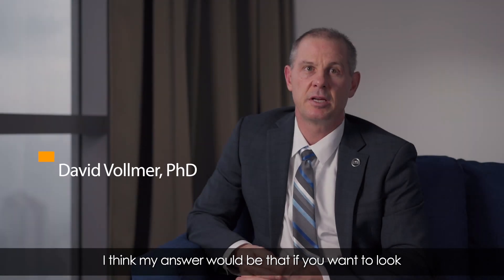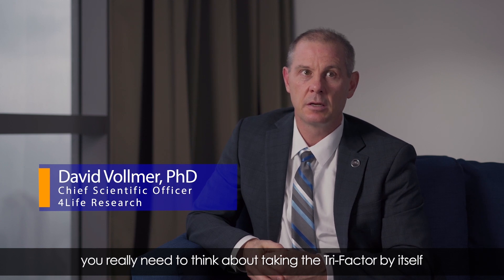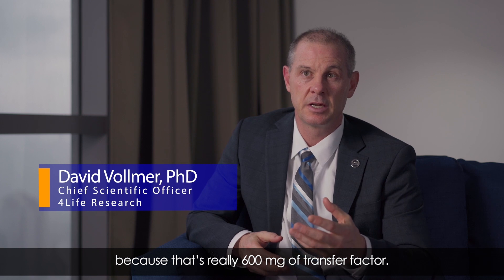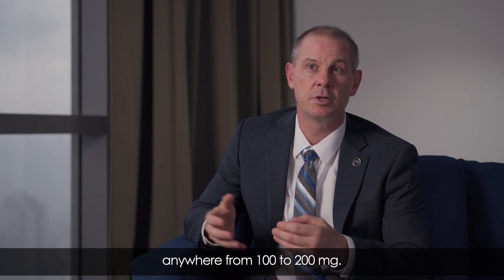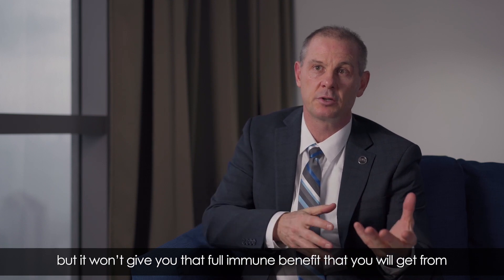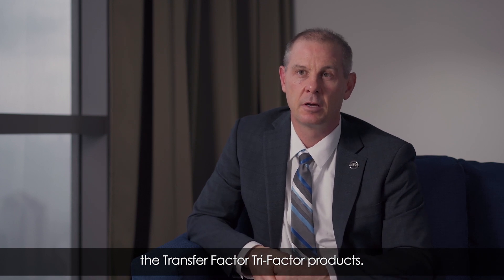If you want a total immune benefit, you really need to think about taking the TriFactor by itself, because that's 600 milligrams of Transfer Factor. Whereas in targeted products like TF Collagen, we're typically talking about anywhere from 100 to 200 milligrams. They'll give you a benefit towards whatever is being targeted, but it won't give you the full immune benefit that you'd get with the TriFactor product.